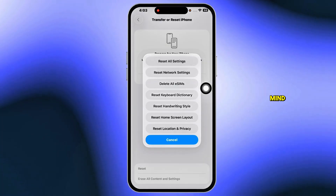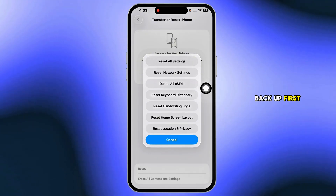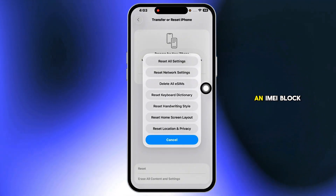Keep in mind erasing all content and settings is the nuclear option — backup first. If service doesn't return, contact your carrier to rule out outages, unpaid bills, or an IMEI block.